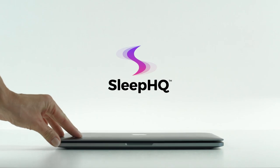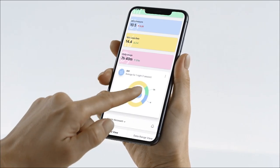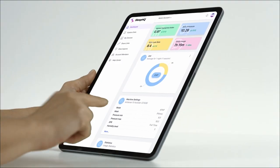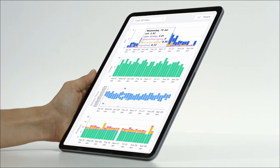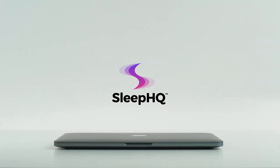Anyway guys, thanks for watching. Have yourselves a great day. I'll keep you updated. Cheers. This video was sponsored by Bob, Ethel, and sleephq.com. Upload, review, and share your detailed CPAP reports with anyone from anywhere. Visit sleephq.com and create a free account in seconds.